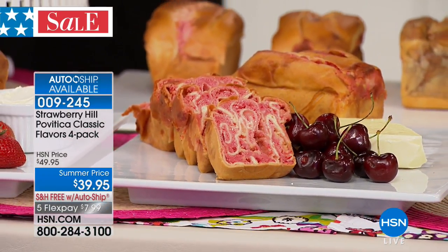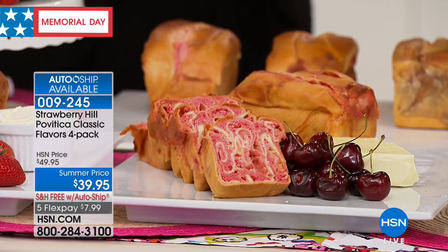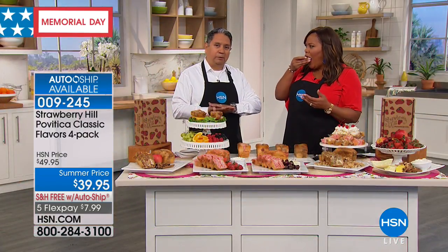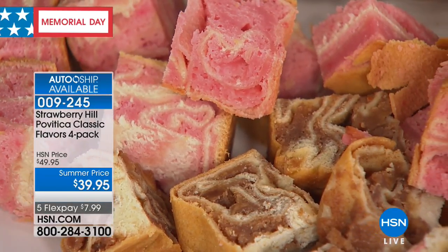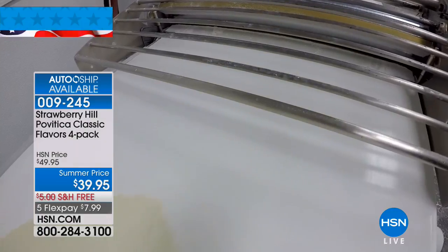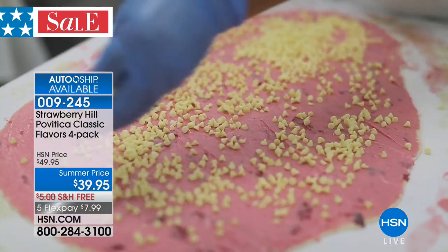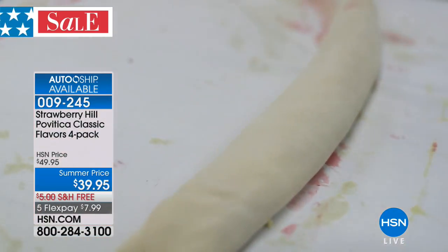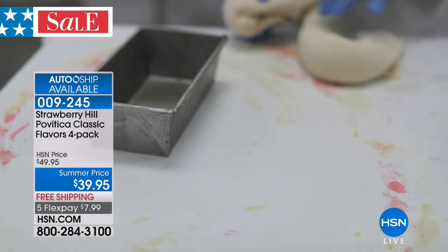Look at that beautiful marbling. Talk about the ribbon, the marbling — how does that occur? Essentially, we roll the dough paper thin and then put the filling on top using a special technique of rolling it and setting it up into an S shape into the cake pan. They spread — in this case, white chocolate Ghirardelli chocolate on top of the cherry filling. There you see they roll it up and form it into an S shape, then put it into the cake pan.